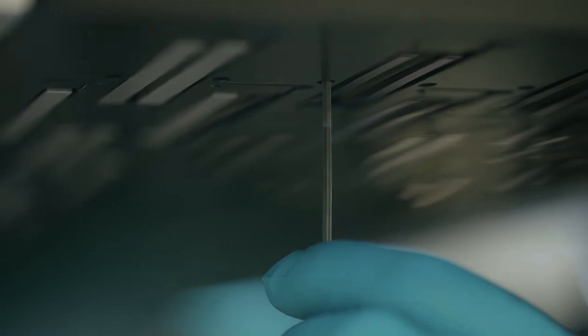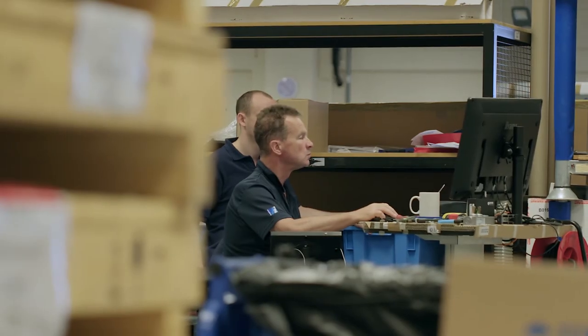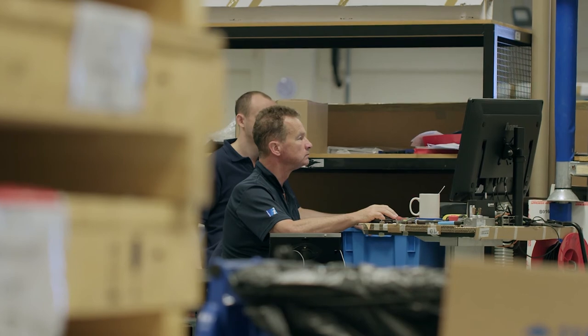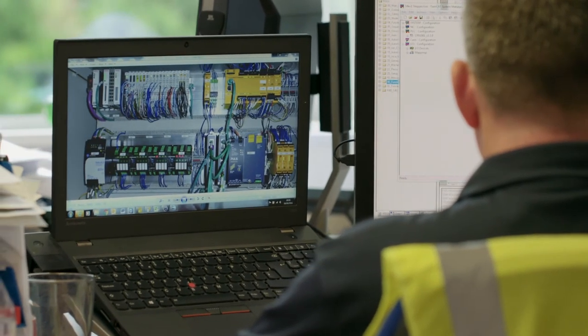To further support our customers we have established service organisations in Chicago, Singapore and in Cambridge. What that allows us to do is to actually monitor the machines 24 hours a day, and if a problem with a machine occurs we can call the customer and alert them before they may even be aware themselves.